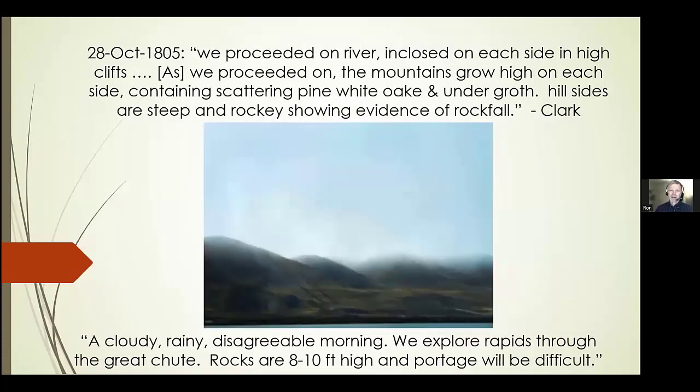Y'all have heard of Lewis and Clark. This is from Clark's diary, October 1805: 'We proceeded on, river enclosed on each side in high cliffs. The mountains grew high on each side containing scattering pine, white oak, and undergrowth. The hills are steep and rocky, showing evidence of rockfall.' And I'm thinking, why would you travel in October? 'A cloudy, rainy, disagreeable morning. We explored rapids through the Great Chute. Rocks are 8 to 10 feet high and portage will be difficult.' These 8 to 10-foot high rocks have now been covered by the river with hydroelectric and agricultural damming projects.